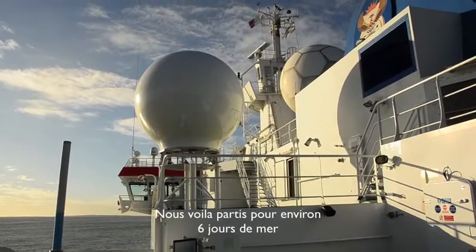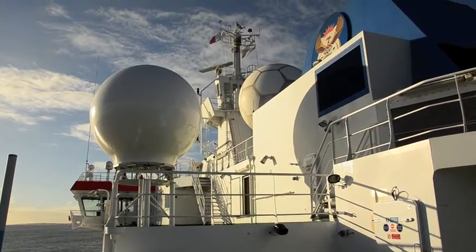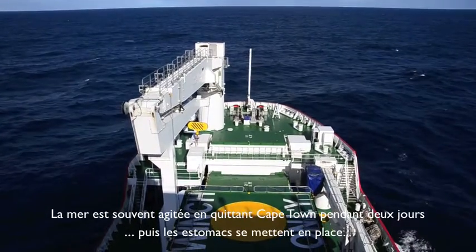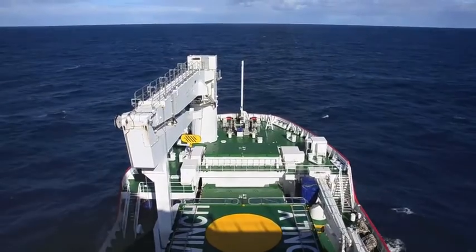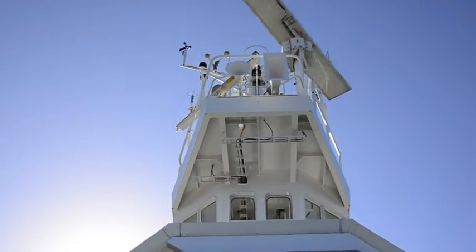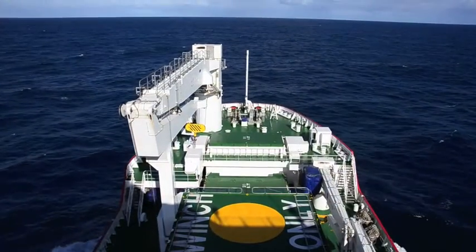And now we are in the open sea towards Tristan — a six to seven day voyage, six days on the Agulhas and a bit longer on the fishing boat. The sea around the Cape is usually rough for the first one or two days, but after a while our stomachs settle and we can enjoy the travel.